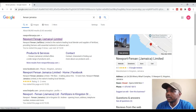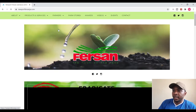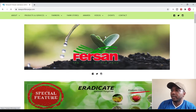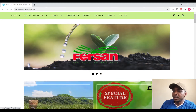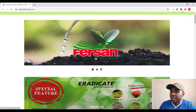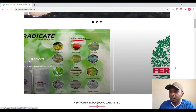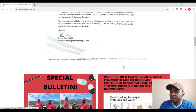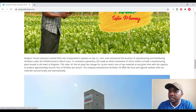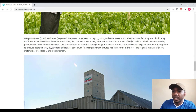We click the first link that comes up and this takes us to the Fursan website. On this first page, as soon as you access their website, you basically see a slideshow of some of the products they have to offer. But what I want to see first is when Fursan started in Jamaica and when they began operations.